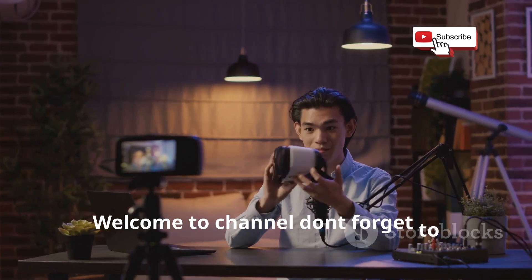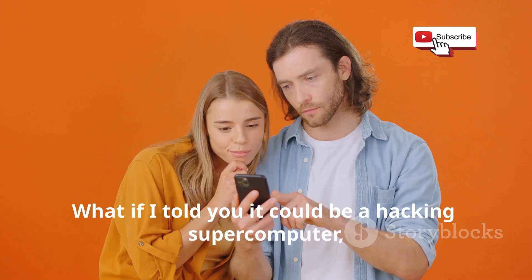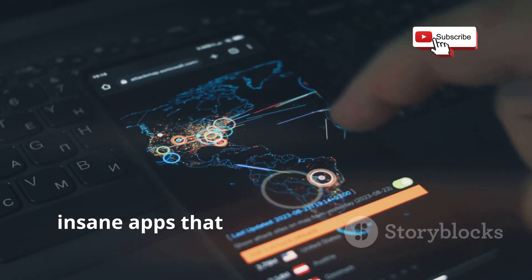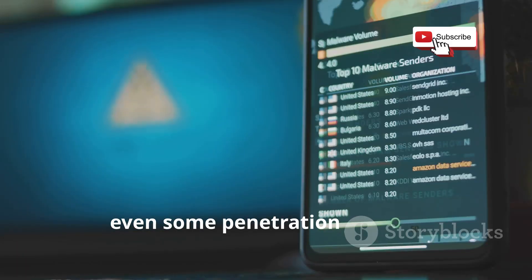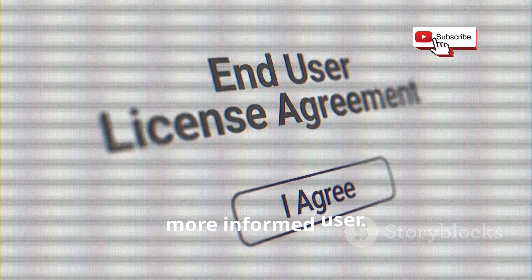Welcome to the channel. Don't forget to subscribe and press the bell icon. What if I told you it could be a hacking supercomputer right in your pocket? We're going to be diving deep into 12 insane apps that give you the power to do just that. We're talking network analysis, vulnerability scanning, even some penetration testing. Everything here is for educational purposes only to make you a stronger, more informed user.